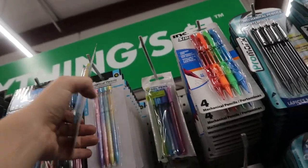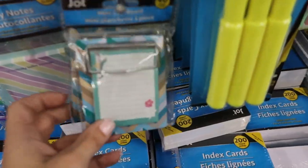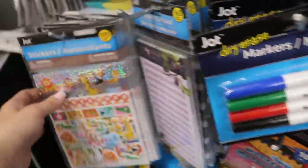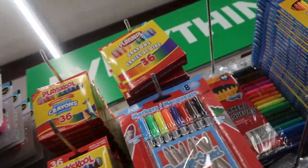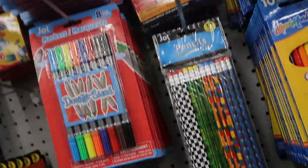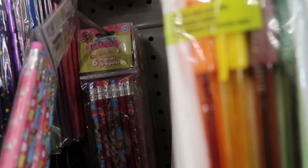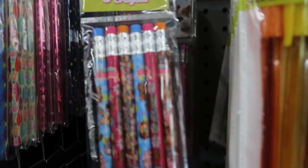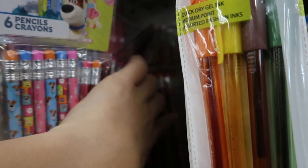I'm also gonna get them some mechanical pencils — they always really like these — and maybe some lead. These little mini clipboards look super cute, and they also have some post-its and sticker sets. I've heard bad things about the Play School crayons so I wouldn't get those, but sometimes you can find Crayola. We have Secret Life of Pets and these kinds of pencils. Oh, they have JoJo!